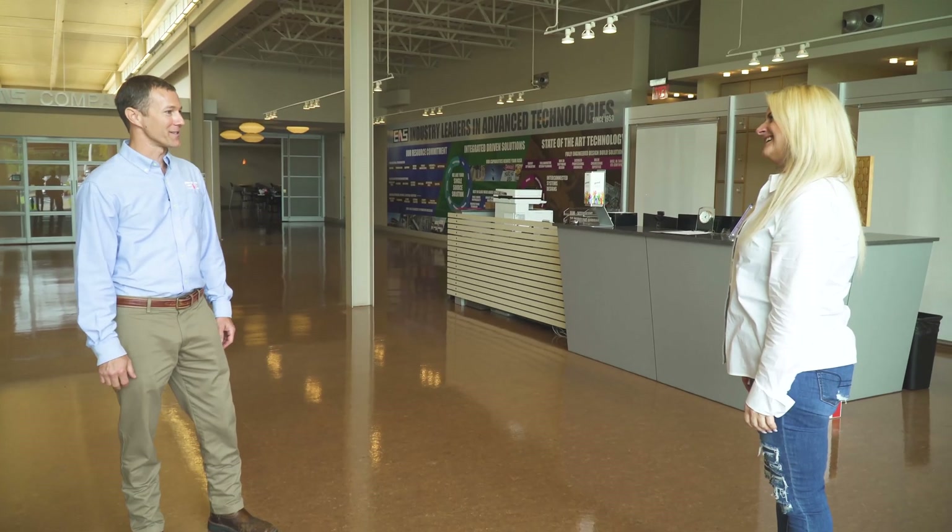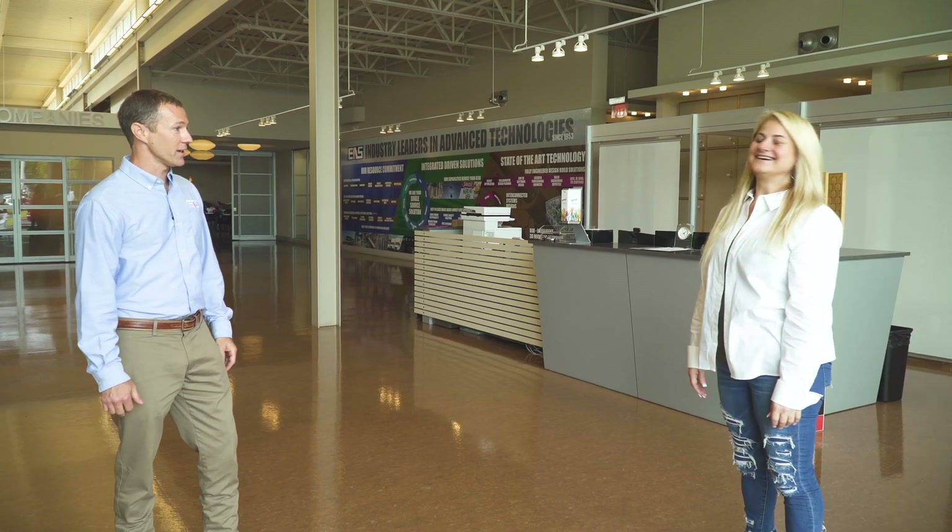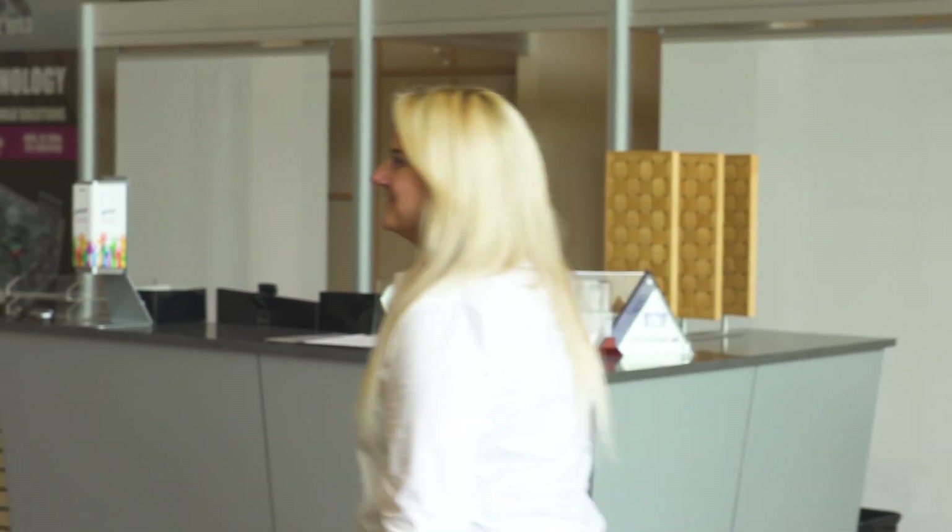Bill welcomes Amy: "Hey, Amy, the queen of prefab. Welcome to Environmental Layer Systems." Amy replies: "Thanks so much for having me here again." Bill: "We're glad to host you. We've got a lot of excellent prefabrication to show you." Amy: "Let's go take a look. I love good prefab."